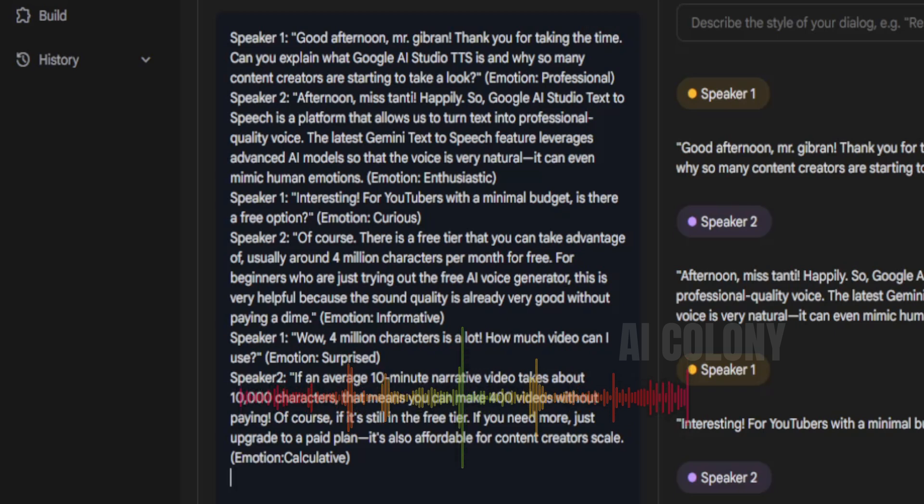The multi-speaker demo script reads: "So, Google AI Studio text-to-speech is a platform that allows us to turn text into professional quality. The latest Gemini text-to-speech feature leverages advanced AI models so that the voice is very natural. It can even mimic human emotions. (Emotion: Enthusiastic.)"